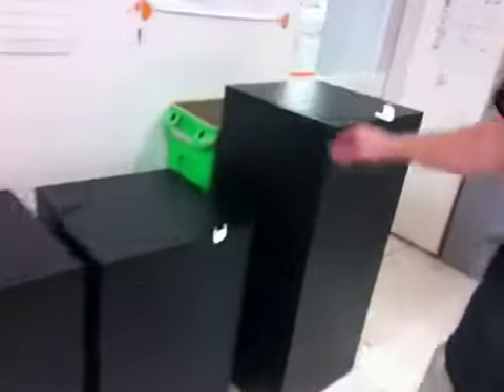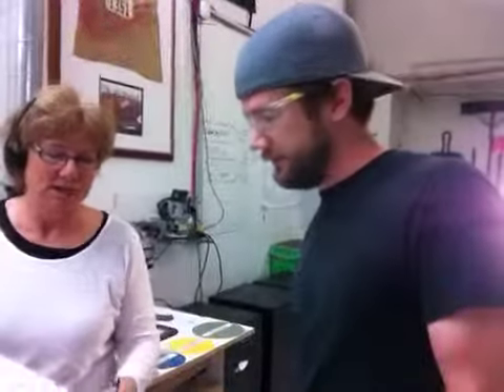There's one, two, three, four, and five. All these black laminate pedestals with manual turntables. And they're all 18 by 18, and four of them are 30 inches, and one is 42 inches tall, just like the order.